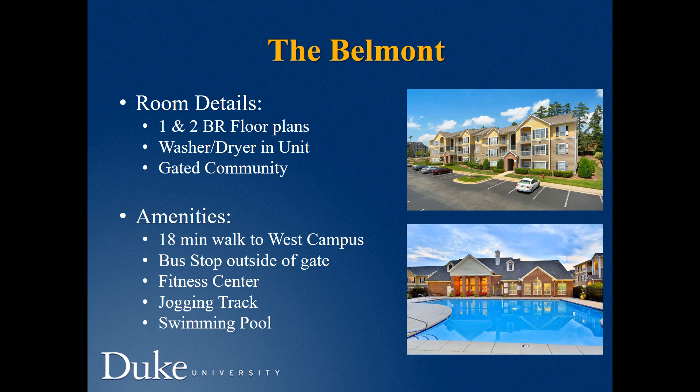Belmont has one- or two-bedroom apartments with a washer and dryer in each unit. It is a gated community. It takes only 18 minutes to walk to campus, but there is also a bus stop outside of the gate. Belmont offers a fitness center, jogging track around a lake, and swimming pool.